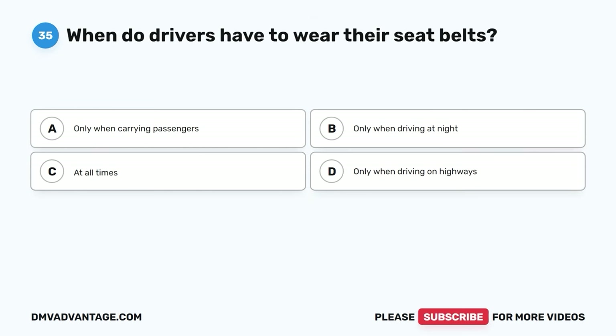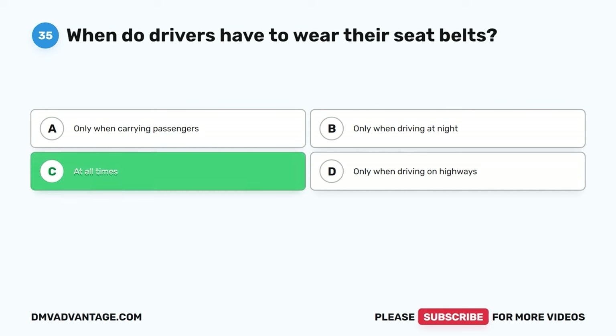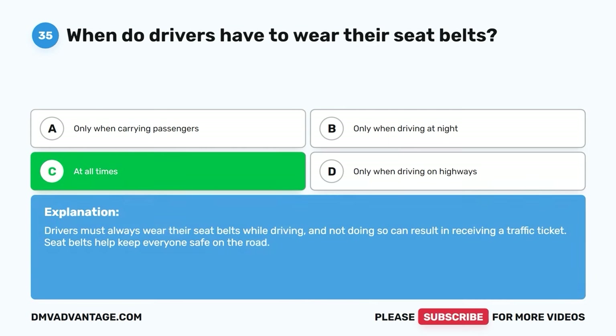Question thirty-five. When do drivers have to wear their seat belts? A. Only when carrying passengers. B. Only when driving at night. C. At all times. D. Only when driving on highways. The correct answer is C. At all times. Drivers must always wear their seat belts while driving, and not doing so can result in receiving a traffic ticket. Seat belts help keep everyone safe on the road.